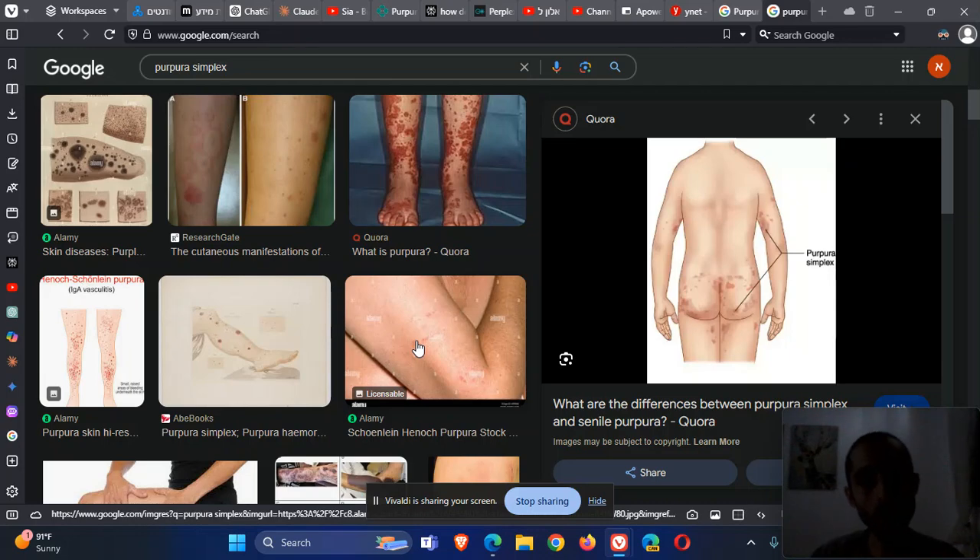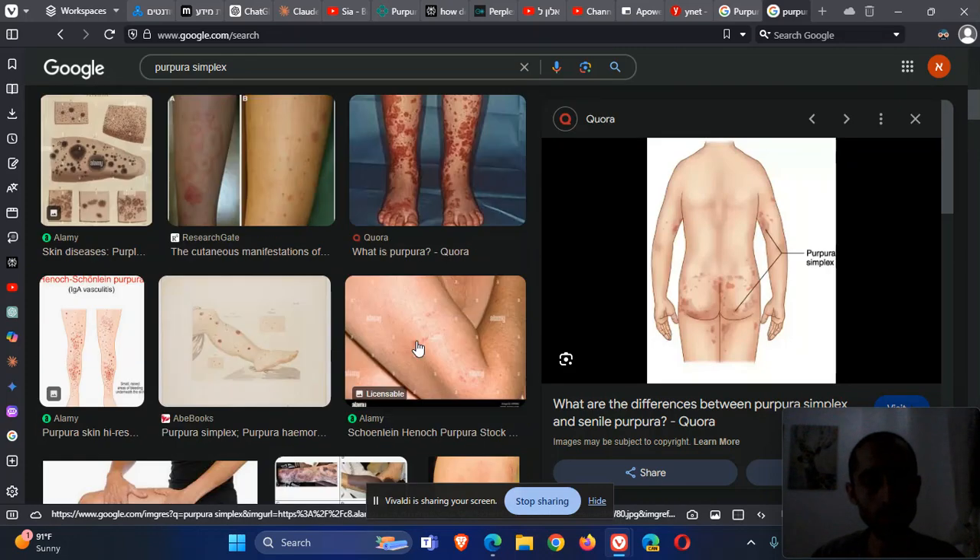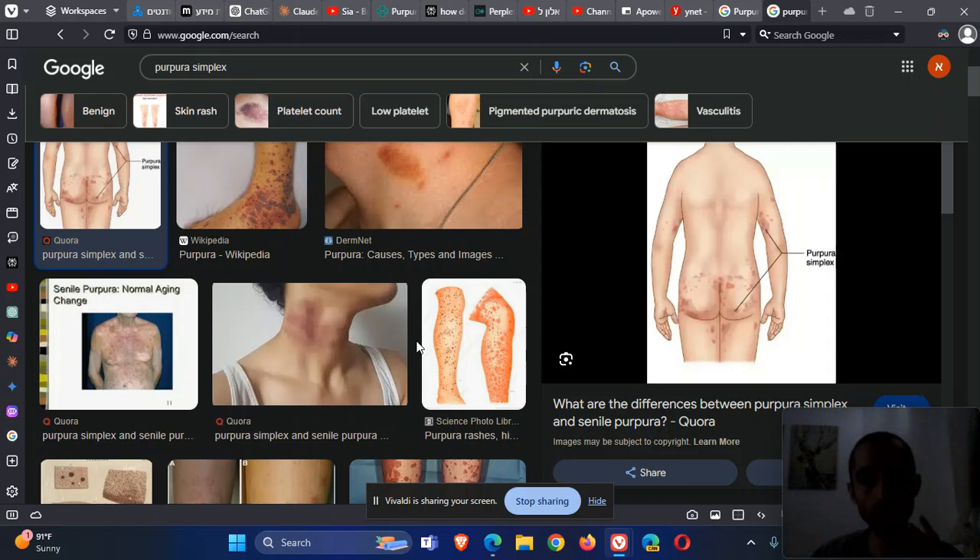It is quite common, especially in women, but of course you need to differentiate it from other potential causes of bruising and petechiae. Let's start with very dangerous diseases like TTP, HUS, Neisseria meningitis, vasculitis, coagulation problems, warfarin, ITP, thrombocytopenia — many things can cause petechiae, so we need to think of the differential diagnosis.